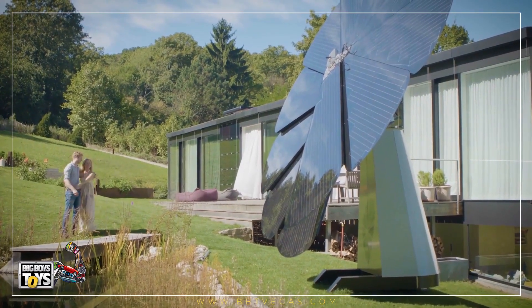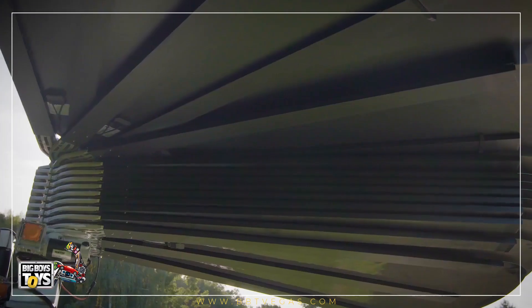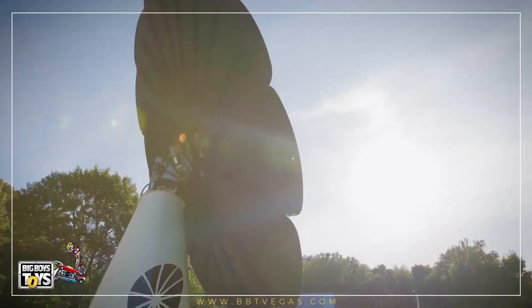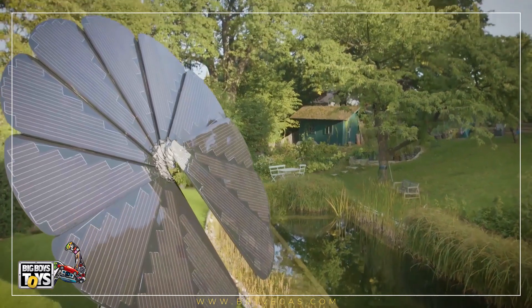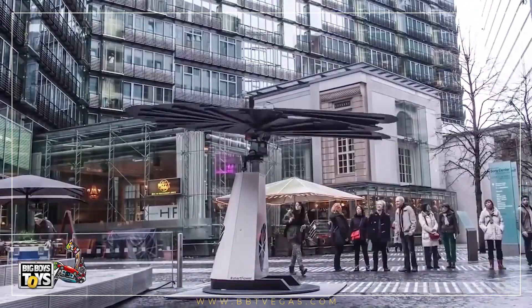Solar energy just got smarter. Imagine clean energy for your home, school, or business that is easy, efficient, smart, and beautiful. That's SmartFlower — the fully integrated solar system inspired by nature that tracks the Sun throughout the day, producing clean renewable energy.